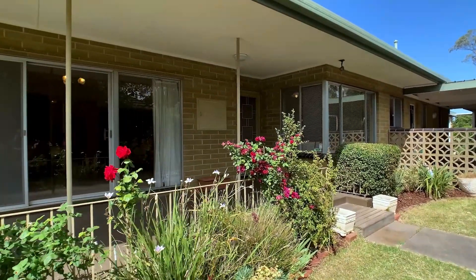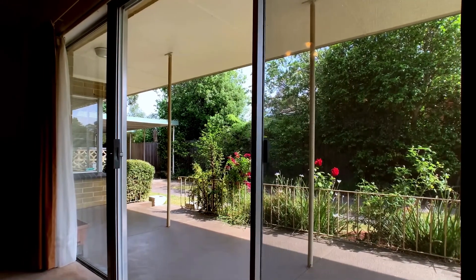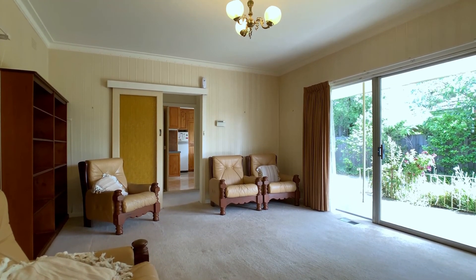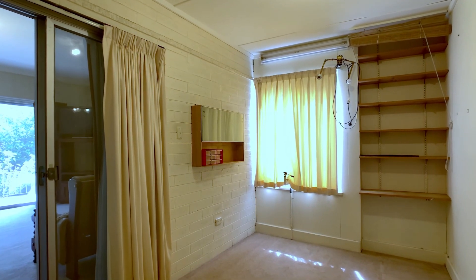Offering plenty of space, the lovely spacious lounge room has direct access to the front veranda, which is surrounded by beautiful gardens. A separate study and storeroom also adjoin the lounge.